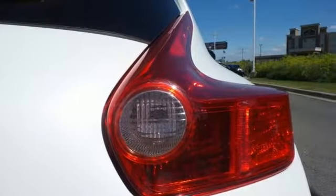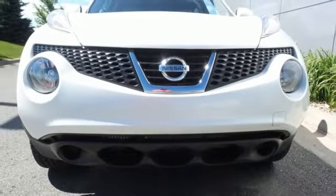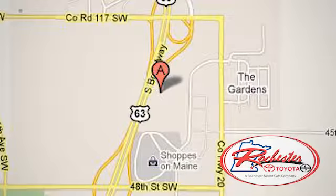Make your statement fiercely. Take this Juke home today. Experience the difference at Rochester Toyota Scion. We're conveniently located between 40th Street and 48th Street, southeast on Highway 63 South in Rochester, Minnesota.